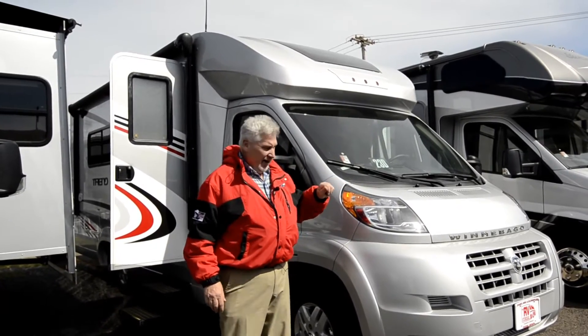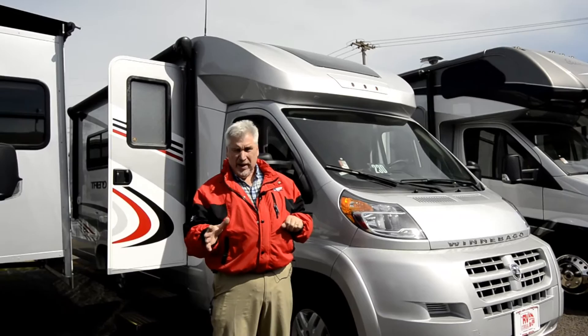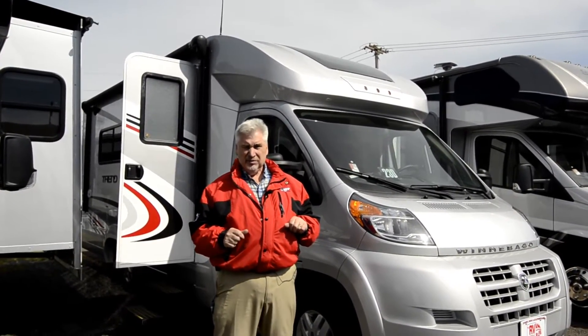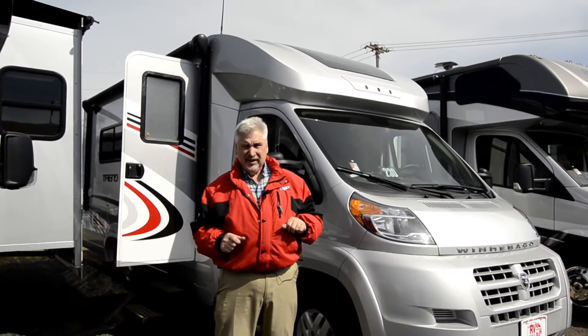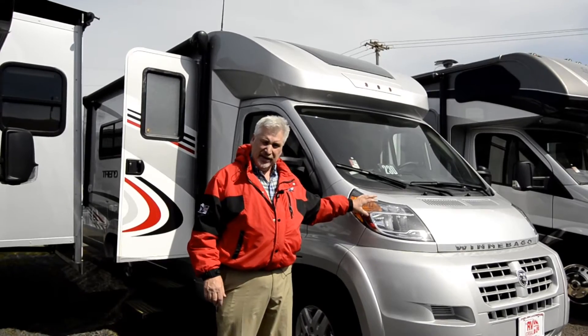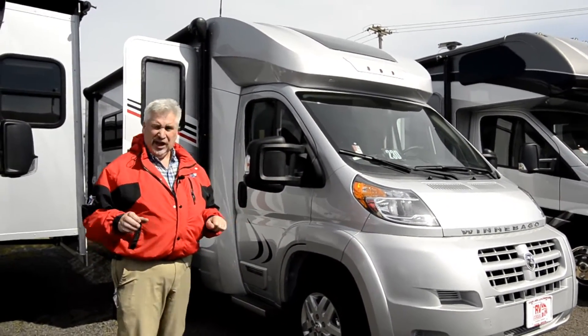This is a wonderful rig by Winnebago. It's kind of been redesigned — it's got the same chassis, which is a terrific chassis. It's a Pro Master chassis built by Dodge, so it's a six-cylinder gas engine, front-wheel drive, and it just gets terrific mileage and terrific handling because of the front-wheel drive.